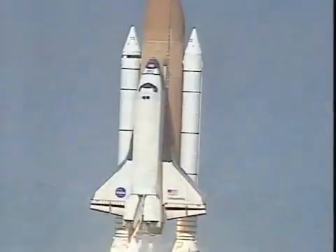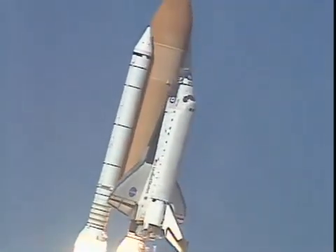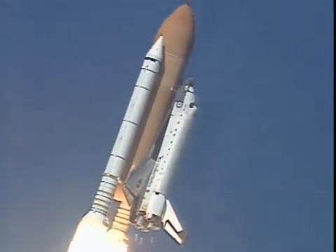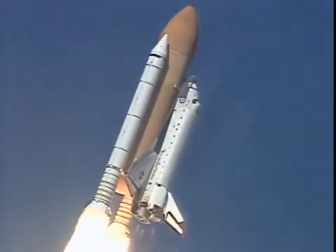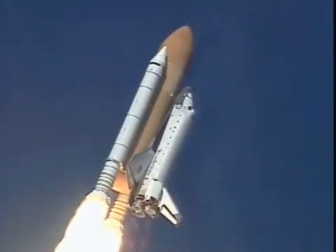Houston now controlling the flight of Columbia, the international research mission finally underway. Roger, roll Columbia. Columbia now rolling on to the proper azimuth for a 39 degree inclination to orbit. Shuttle in a heads down, wings level position for the eight and a half minute ride to orbit.